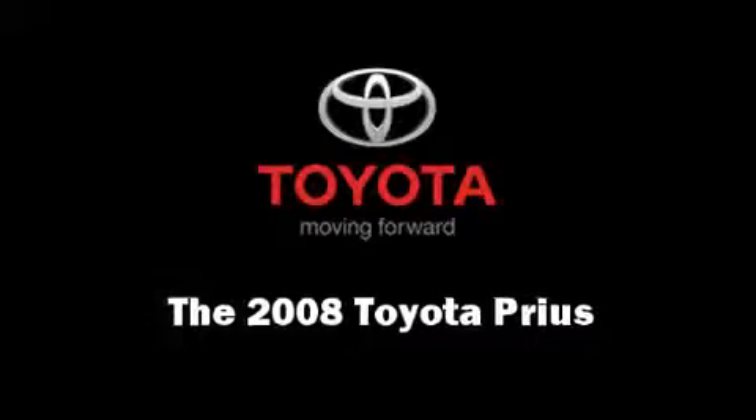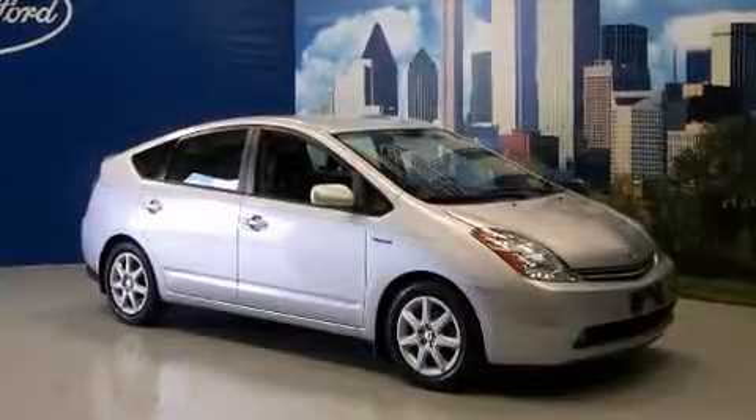The 2008 Toyota Prius. It features an automatic transmission, front-wheel drive, and an efficient four-cylinder engine.